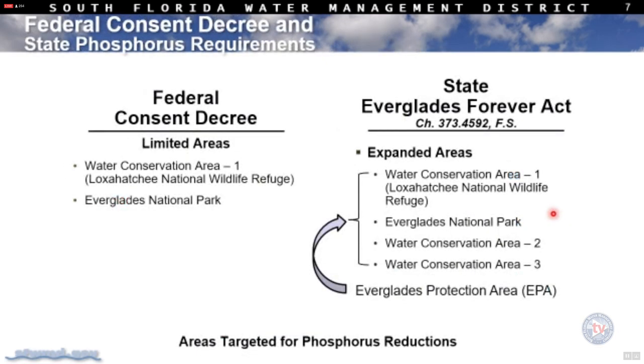The next couple of slides contrast the requirements under the consent decree versus what was enacted in state law under Chapter 373-4592. Under the Everglades Forever Act, which codifies parts of the consent decree but also expands requirements under state law, there are additional areas covered for protection and treatment facilities. There's definitely more being done under state law.